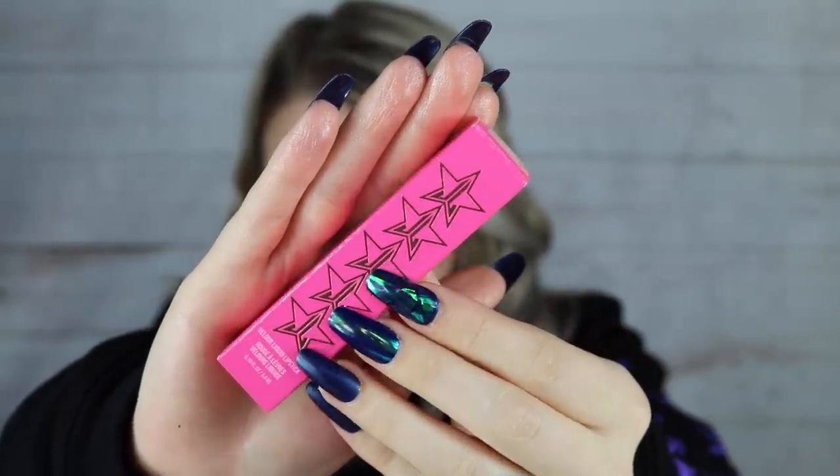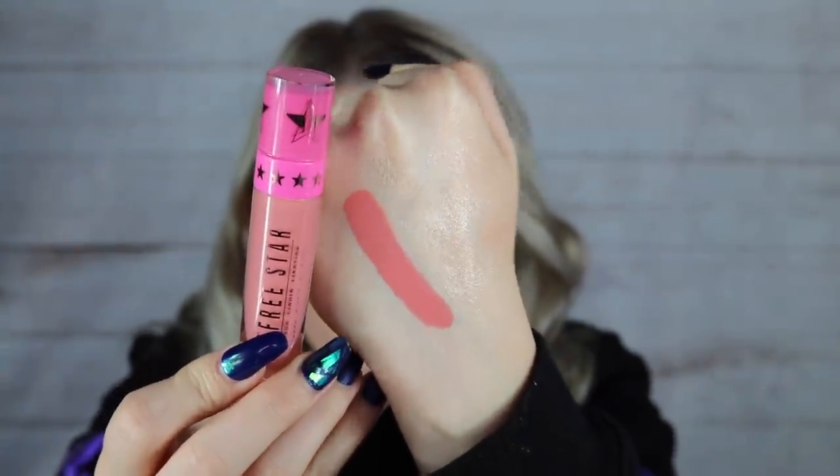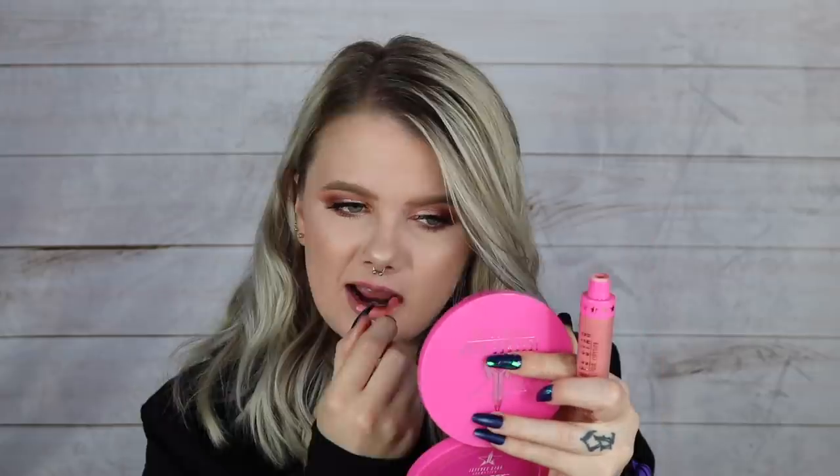That was our second item. Now for our third — we've got some lip options. The first is a Velour Liquid Lipstick in the shade Soft Serve, which I don't yet own. Let's swatch it — it's a pink, maybe pinky-coral. That's a very pretty, wearable color. Let me wipe away my lip color and try this on. Here's what Soft Serve looks like on the lips — this is an $18 liquid lipstick.